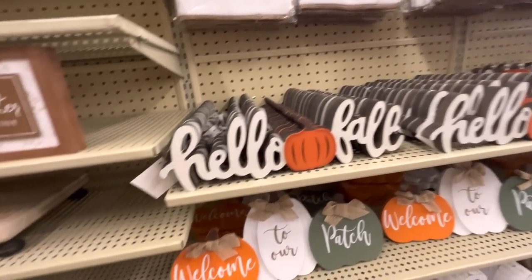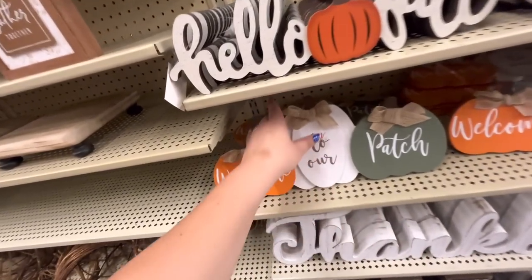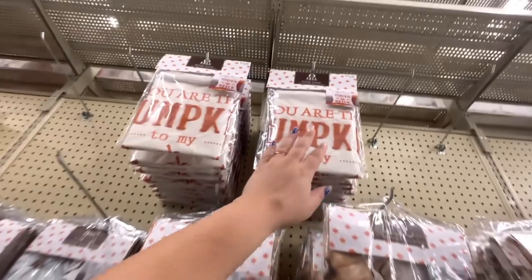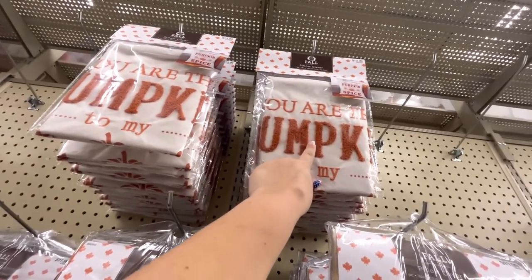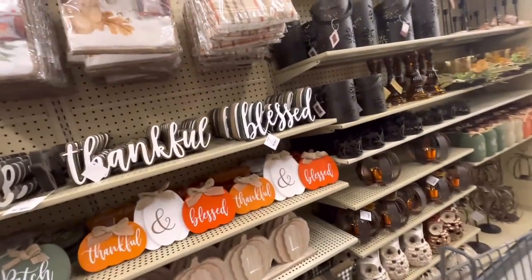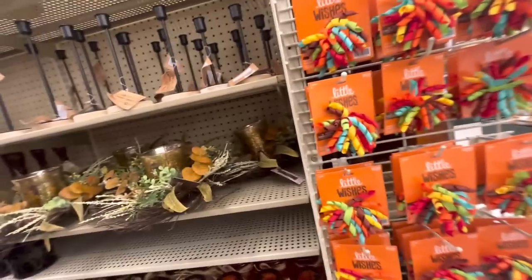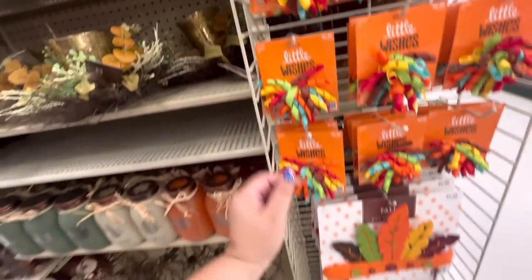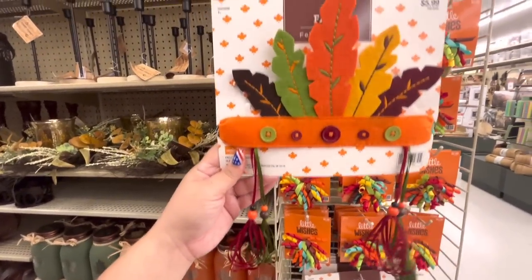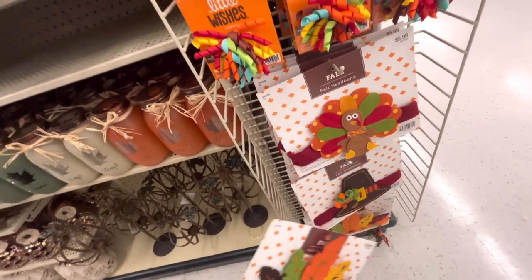'Hello fall' signs for $5.99. Three pumpkins 'welcome to our patch' — $11. I want everything! Embroidered pillow cover for $14, so nice. Different pillow covers too. Oh, and a hair clip! Look at this felt headband — I don't know if it'll fit my big head, but I'd totally wear it. Probably get it!